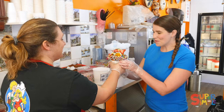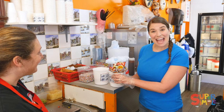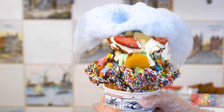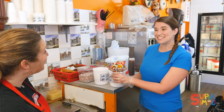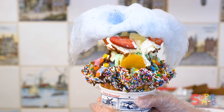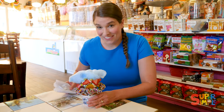Voilà, here you are! Wow, this is the most amazing sundae I've ever seen. It's going to be the best one you've ever had! Oh, I can't wait to try it. Thank you so much! You're so welcome. Enjoy it — you did a great job. Oh, thanks! Wow.